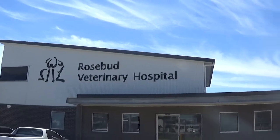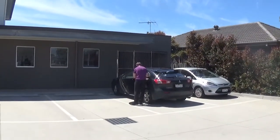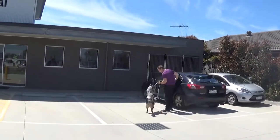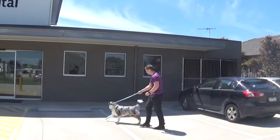This video was filmed at our Rosebud Clinic, one of our five locations on the Mornington Peninsula. Our other locations include Drumana, Mount Eliza, Rye, and Mornington, where we also have an emergency and referral hospital.